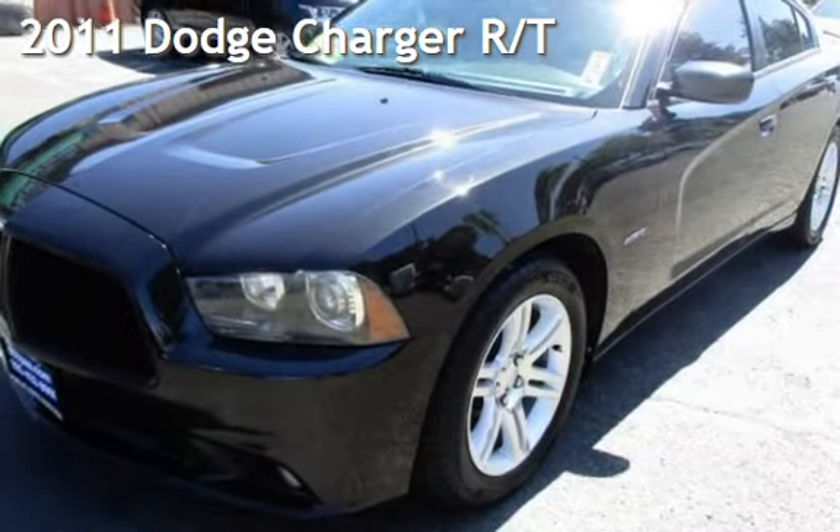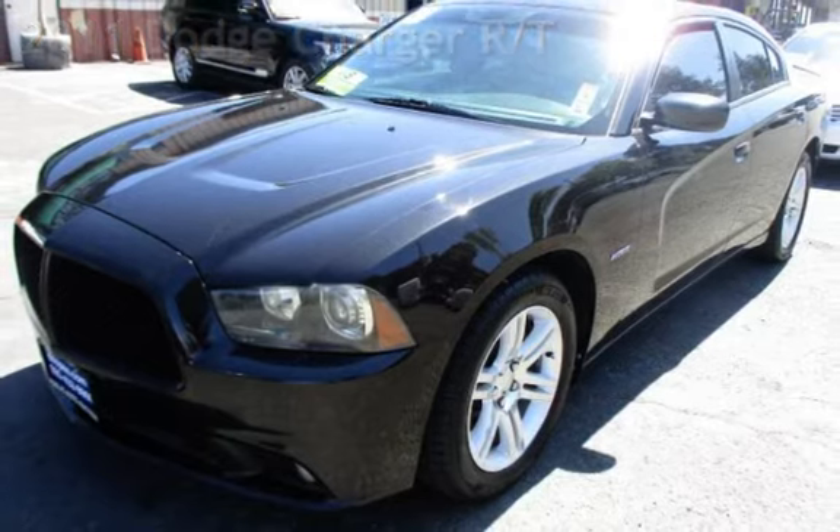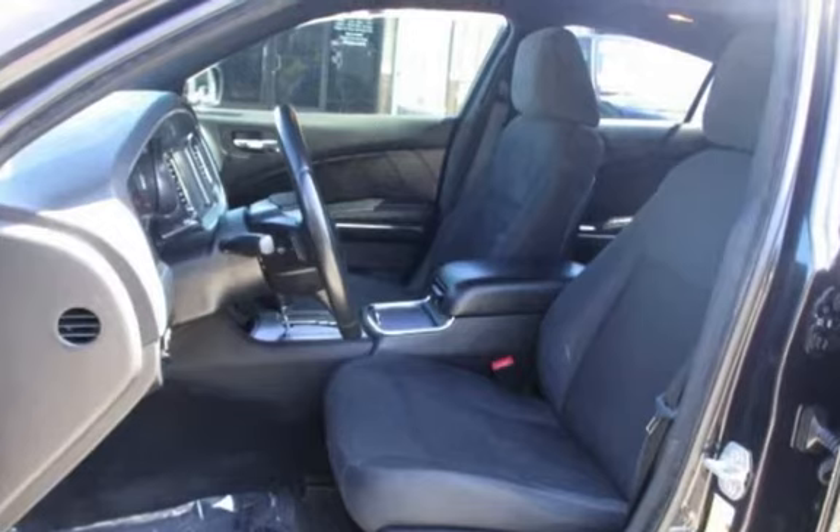Presenting a pre-owned 2011 Dodge Charger RT. This four-door sedan has an eight-cylinder, 5.7-liter V8 engine, with rear-wheel drive and an automatic transmission.